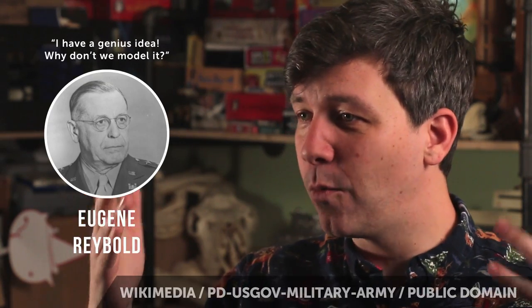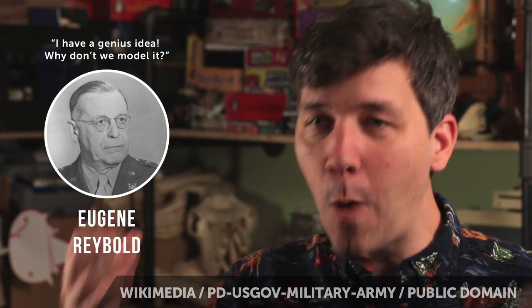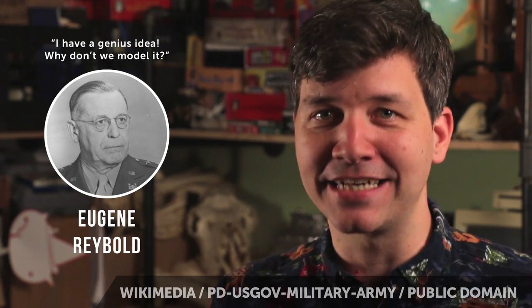Corporal Eugene Raybould — this guy had a genius idea. He was like, why don't we model it? And what this meant was literally, why don't we build a gigantic model of it?